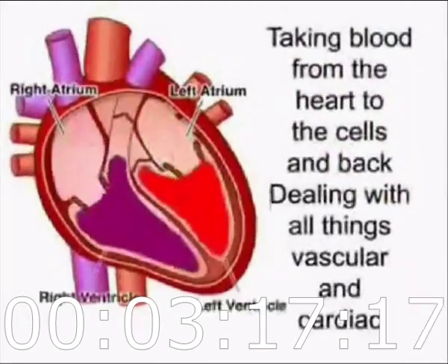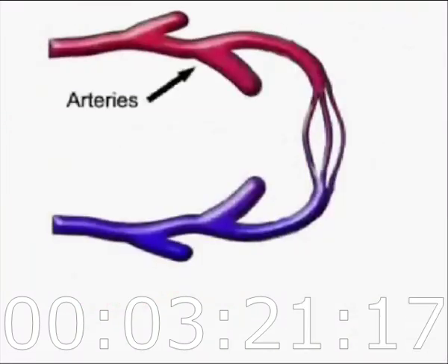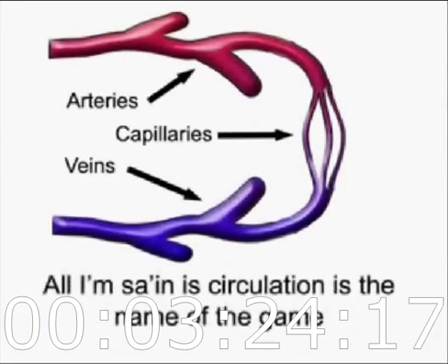Taking blood from the heart to the cells and back, dealing with all things vascular and cardiac. Capillaries, arteries, veins — all the same. Circulation is the name of the game.